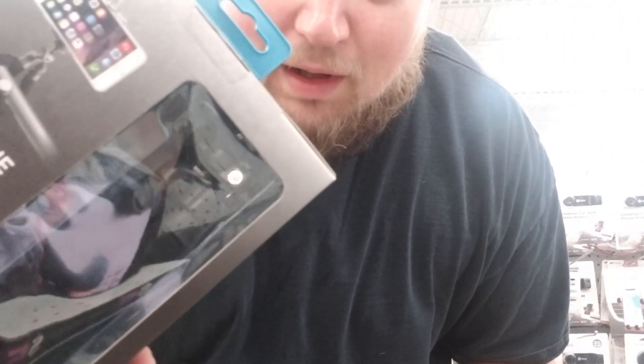Took some digging around, but I found one in black, which is what I wanted. Now I'm just going to keep running some errands.